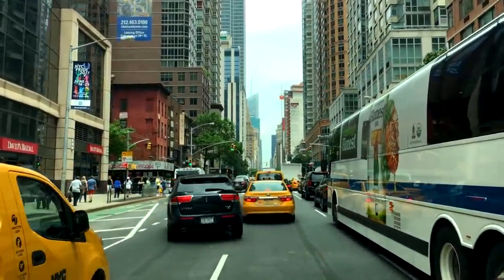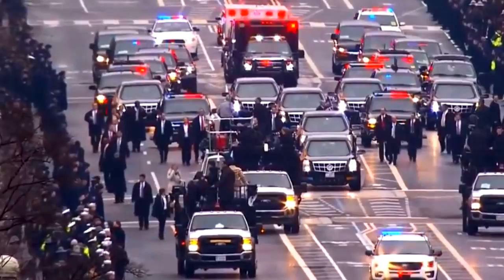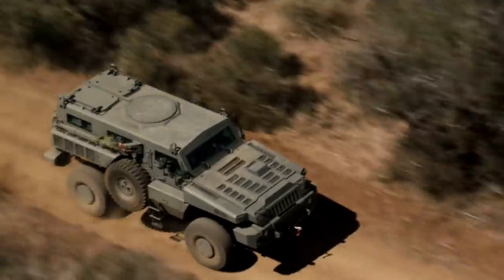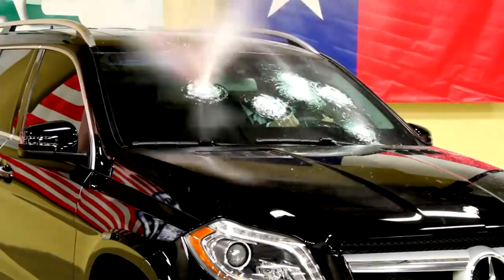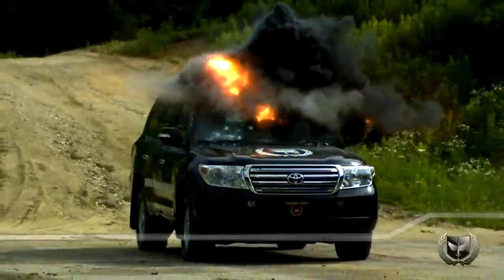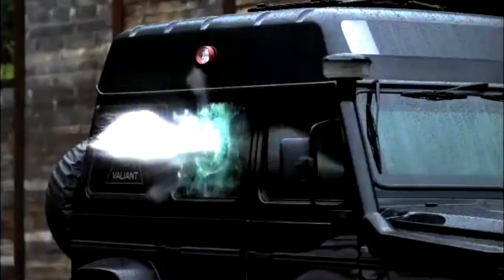The average person uses vehicles for transportation needs, but for some, vehicles also need to provide security and protection. Celebrities, government and political officials, the Secret Service, the military, and even criminals use armored vehicles to ensure their own safety. These vehicles are made to withstand bullets, bombs, and other means of violent attack. There are many types of armored vehicles, but only a few are classified as being the best. Check out our list of the best civilian tanks.